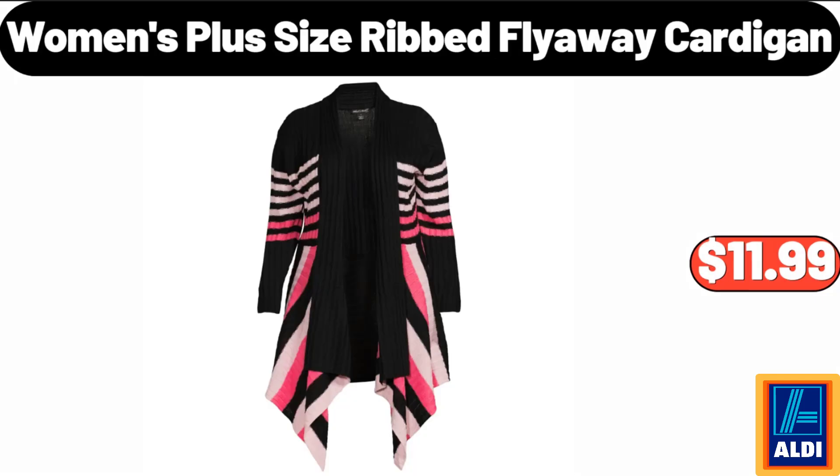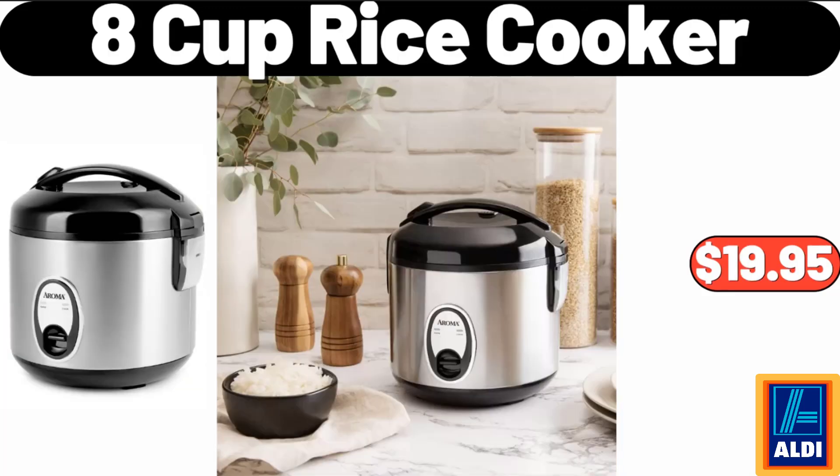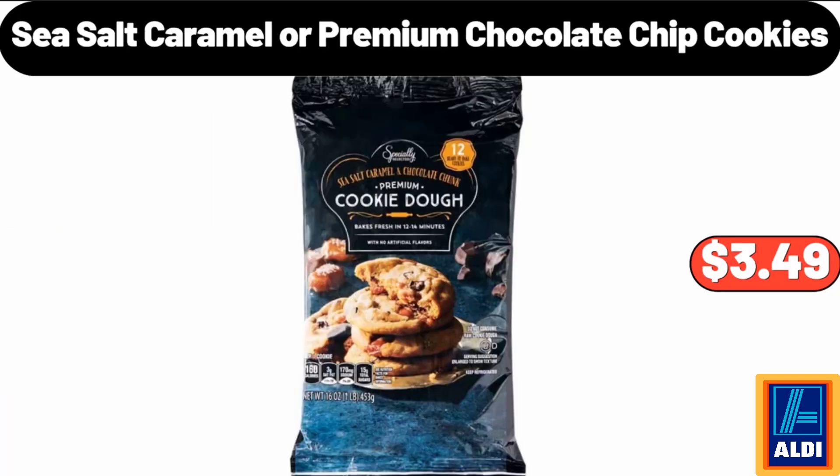Women's Plus Size Ribbed Fly Away Cardigan, $11.99. Twin Futon Mattress, $45.99. Please don't forget to like the video — really appreciate everything. 8-Cup Rice Cooker, $19.95. 35-Pack Mini Ball Ornaments for Christmas Tree, $9.95. Six-Piece Non-Stick Cookware Set, $38.99.